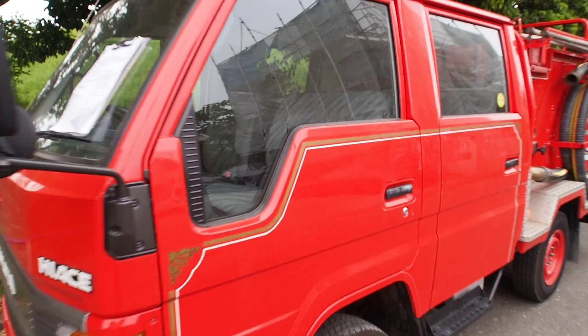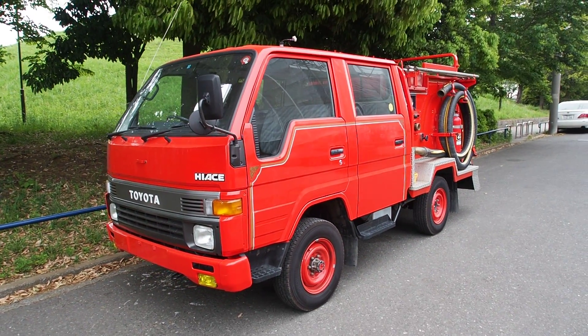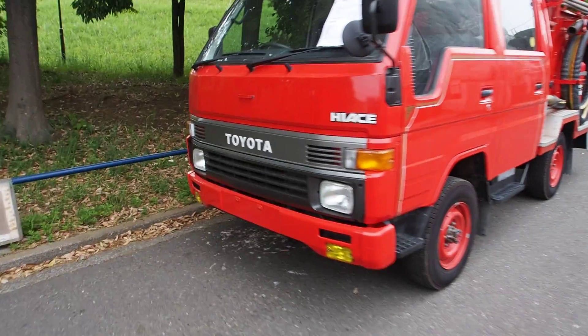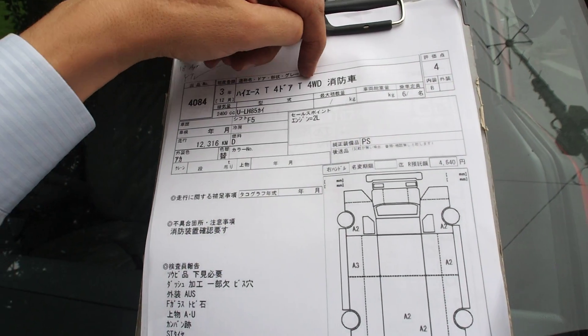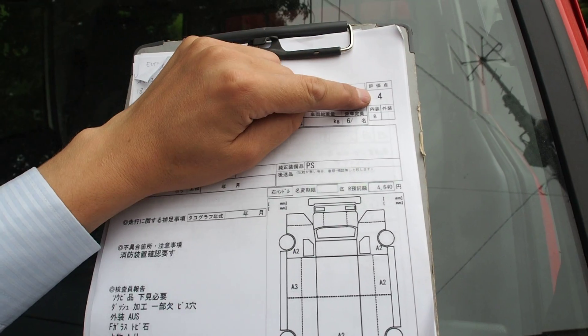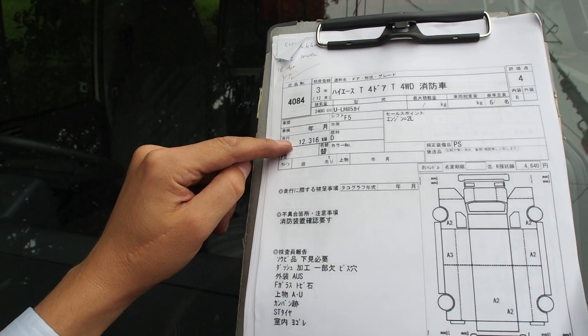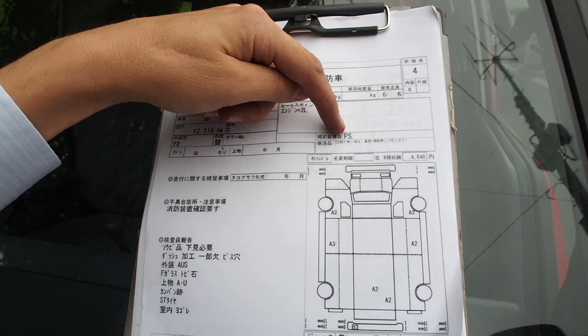It's a little bit dark today so I'll try to move slowly so it doesn't blur too much — this camera doesn't like dark days. Let's take a look at what the auction sheet said. It's a 1991 Hiace 4-door 4-wheel-drive fire truck, auction grade 4 with an interior grade B, 12,316 kilometers, diesel 2L engine, comes with power steering, no other options.